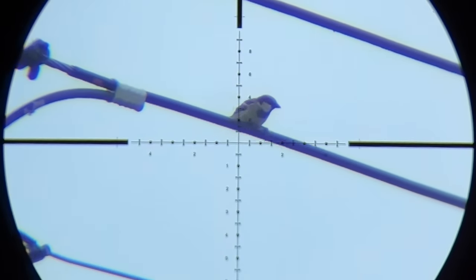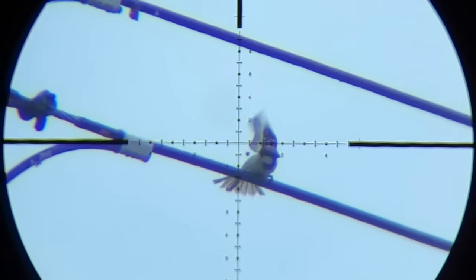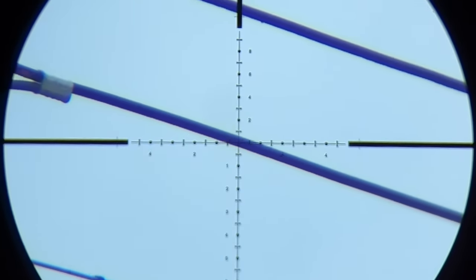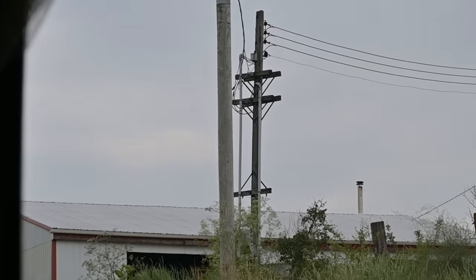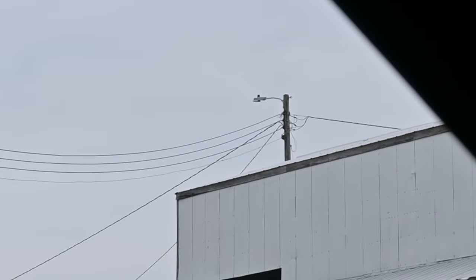There's a starling coming right in — I'll turn this off and take a shot. Well, the starling flew away but there's a sparrow right here. I accidentally pulled the trigger and wasn't even ready. All my shots today are going to range between 25 and maybe 70 yards. The bush right in front of me is about 25 yards, and there's a telephone pole at 37 yards.